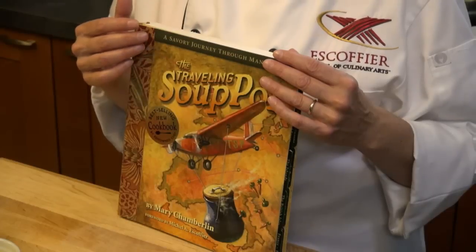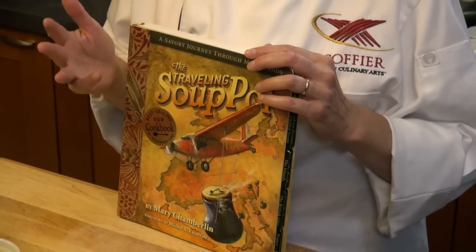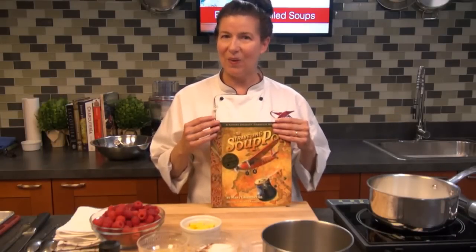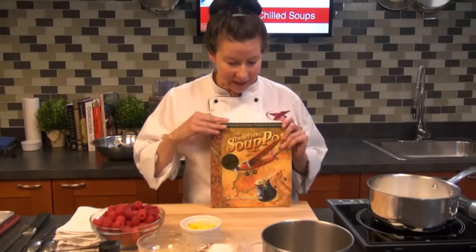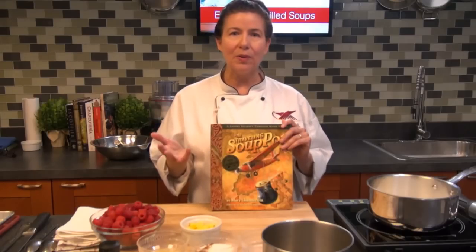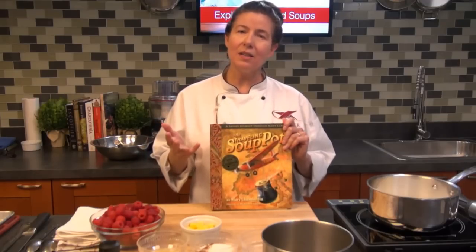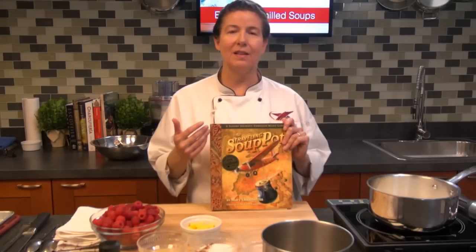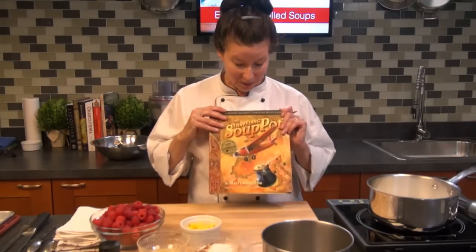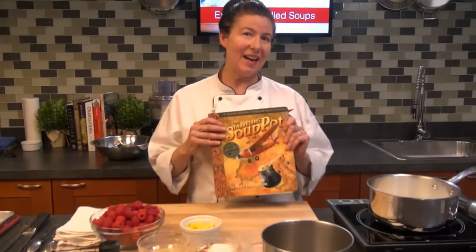There's a nice melon gazpacho soup — super great. It kind of tells the story of Mary's travels. The book is also forwarded by our very own Michelle Escoffier, the great grandson of August Escoffier. I really like this book. If you're ever thinking of writing your own cookbook someday, definitely take a look at it. It's great for the soup recipes and very inspiring. It's a best new book and I highly recommend it.